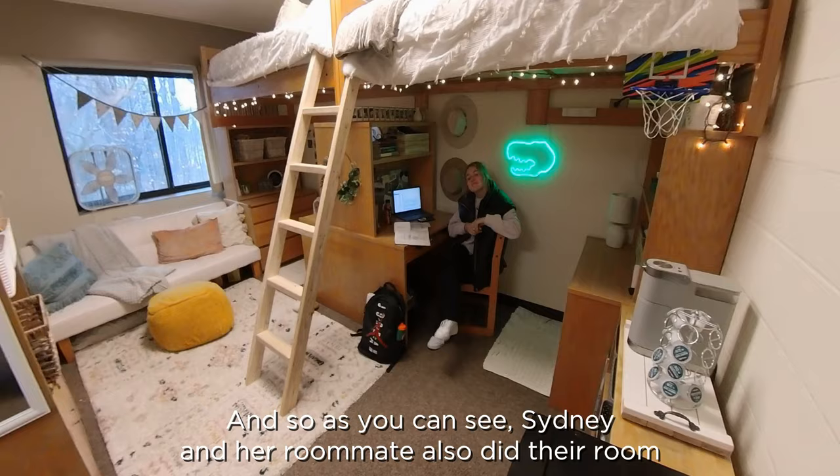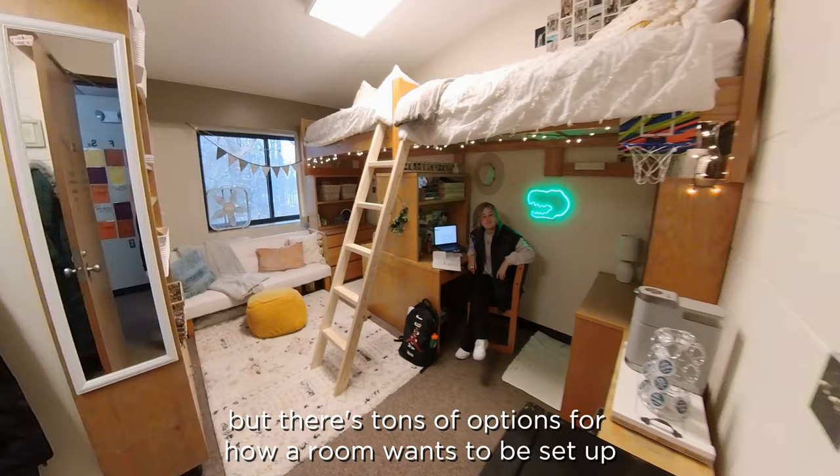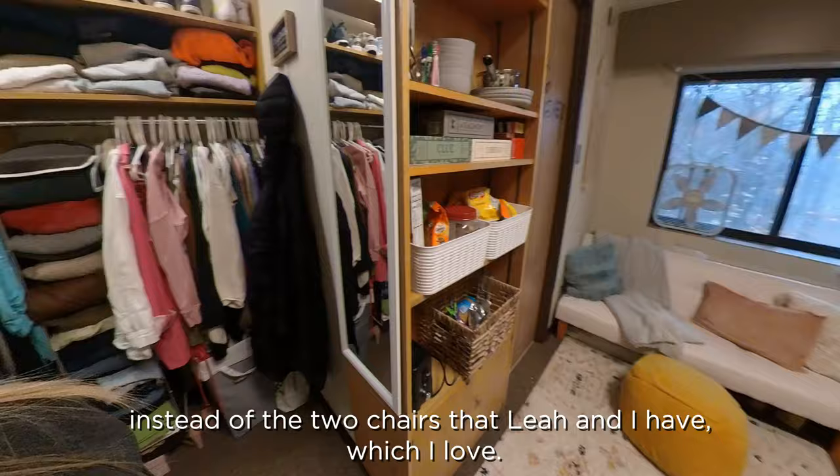As you can see, Sydney and her roommate also did their room really similar to Leah and I — they had locked up their beds pretty high — but there's tons of options for how a room wants to be set up. Like they have couches here instead of the two chairs that Leah and I have, which I love. Thanks for letting me come in your room. Have a good one.